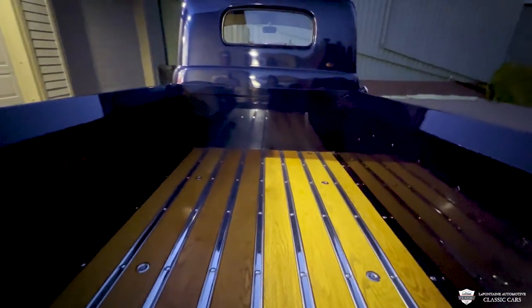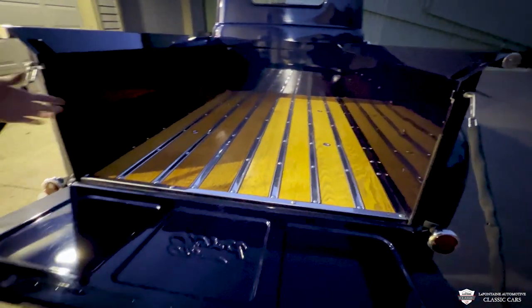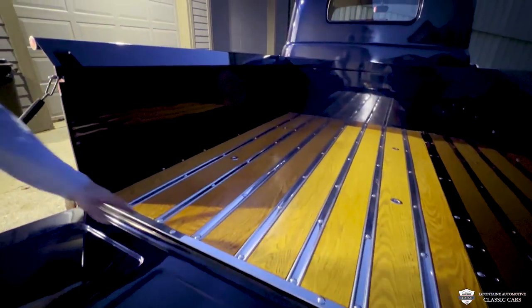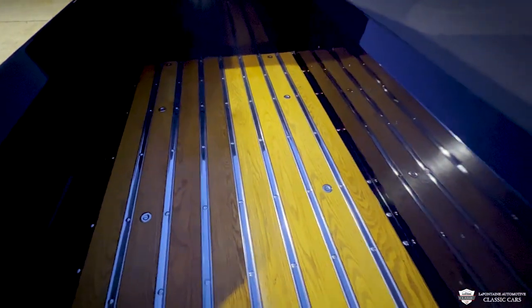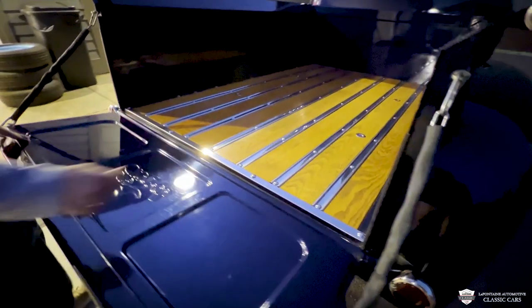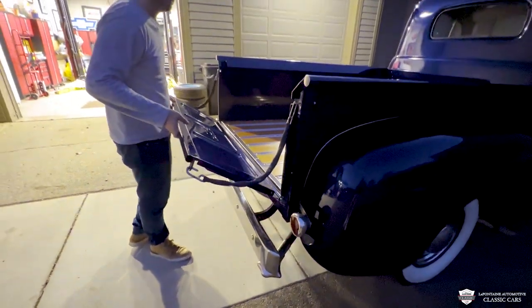The inside of the bedsides — there's no scratches, dents, or dings. This bed floor is gorgeous. Stainless slats breaking it apart. Even all the countersunk hardware holding the bed onto the frame — it's all very nice pieces, and I like how this is capped off too. You even got a bit of rubber keeping your paint safe and a nice gentle close.